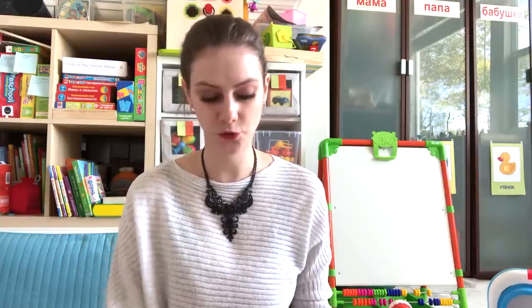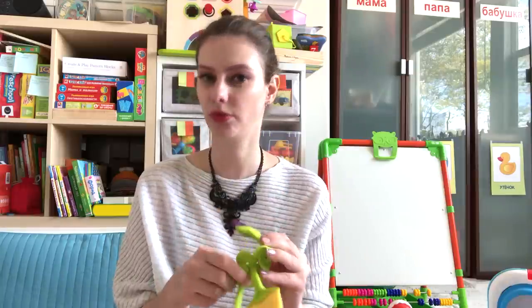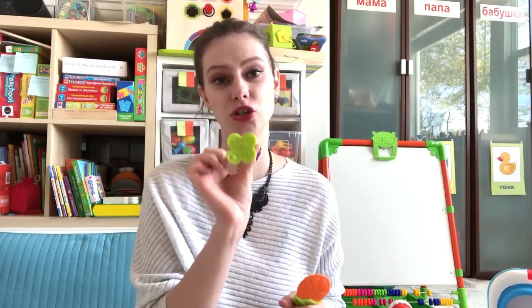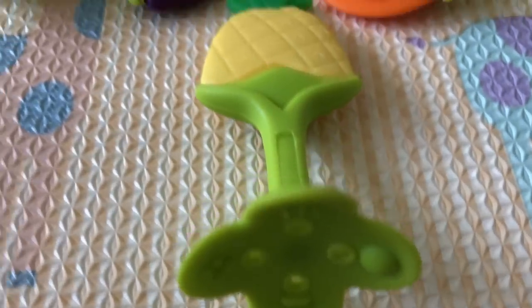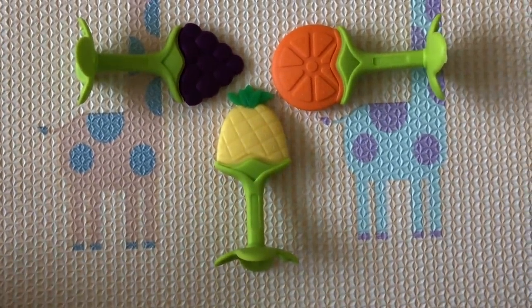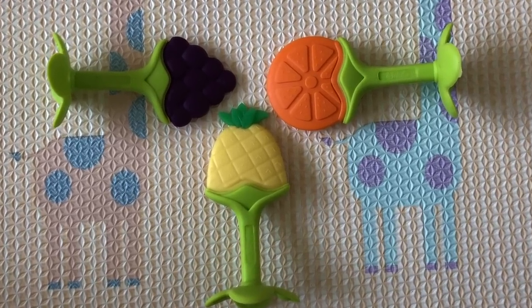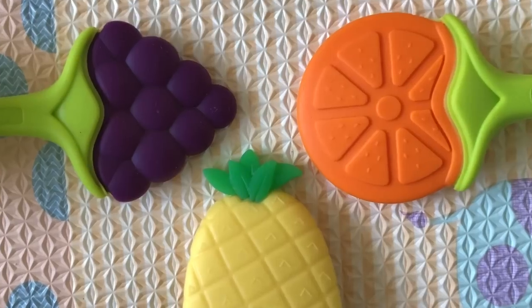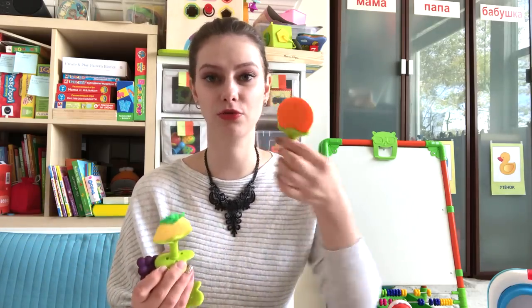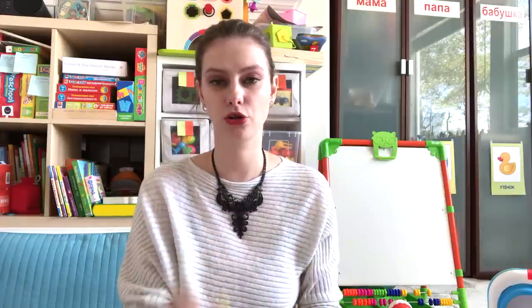Number three is a set of different fruit teethers — I think I had a strawberry but I don't know where it is right now. She just loved this one because they are so easy to hold right here. It has a flower petal-like design, and what I love about it is that it has different surfaces which is also great for her fingers because she constantly touches them. When she chews on it I'm sure it gives a different feeling too. So the set includes a round orange, pineapple, grape, and I had a strawberry.